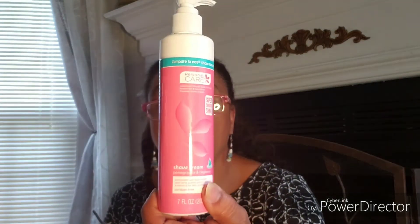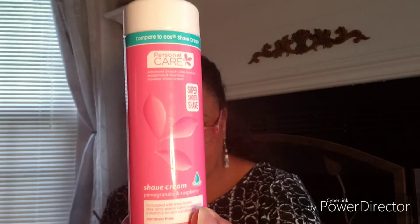And I saw this — it's new to me anyway. It's compared to EOS shave cream; it's called Super Smooth Shave and I was running out. This one is pomegranate raspberry, seven fluid ounces. It's formulated with shea butter, aloe vera, avena sativa oat extract, and vitamin E for skin conditioning, and it's paraben-free.